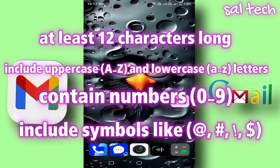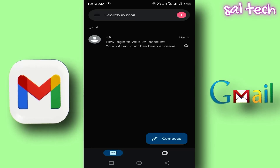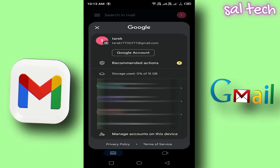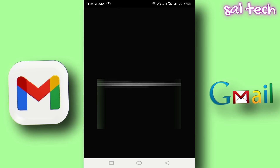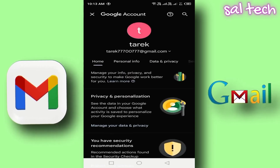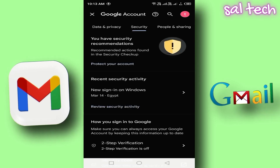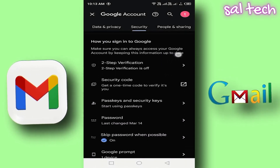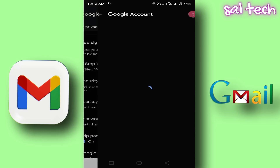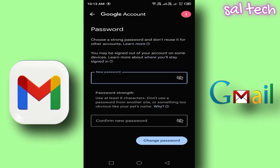How to change your password? Open the Gmail app on your phone. Tap on your profile picture in the top right corner. Select Manage your Google account. Swipe left until you reach the Security tab. Scroll down and tap Password. You'll need to verify your identity using your fingerprint or old password. Enter your new password twice and tap Change Password.